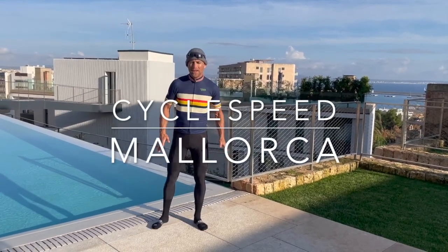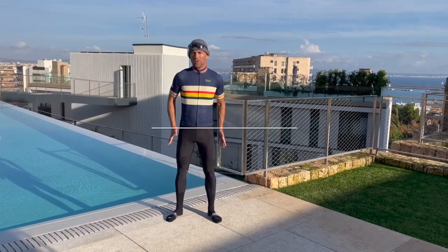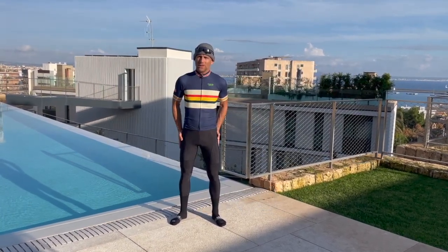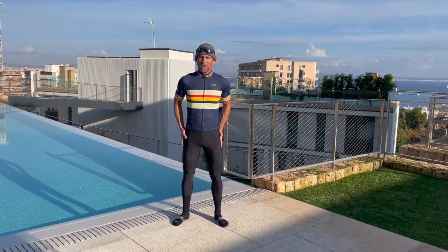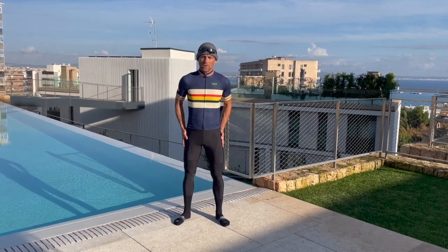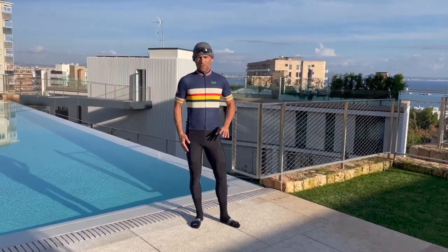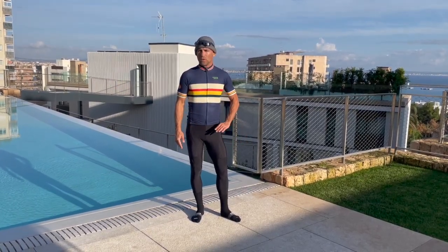Hi, really quick one here just to talk about some new winter gear that I've got, specifically from Gobik, which is a Spanish brand you don't really see around a great deal in the rest of Europe or the States. But it's a brand which I think deserves a lot more attention because they do some really good stuff, and the prices are definitely far better than Rafa and Castelli and all the others.